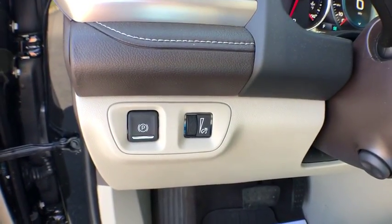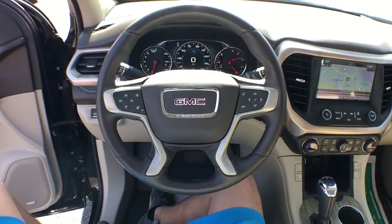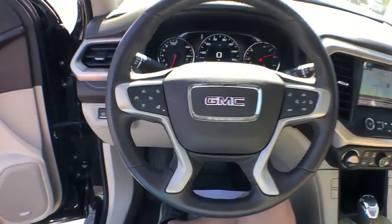Dual airbags, Bluetooth, alloy wheels, power steering, four-wheel disc brakes, eight speakers, compass, electronic stability control, heated steering wheel, security system.